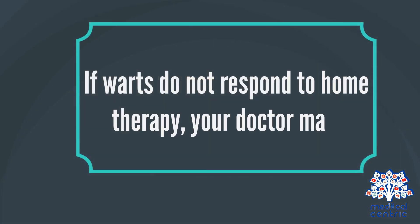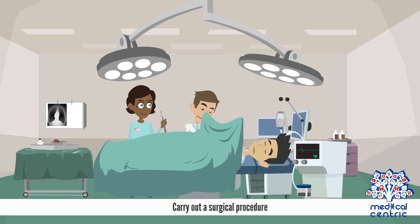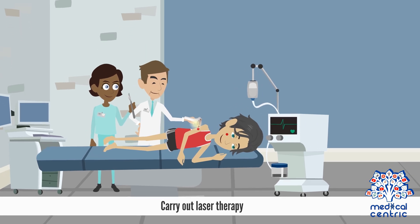If warts do not respond to home therapy, your doctor may freeze your wart with liquid nitrogen, carry out a surgical procedure, or carry out laser therapy.